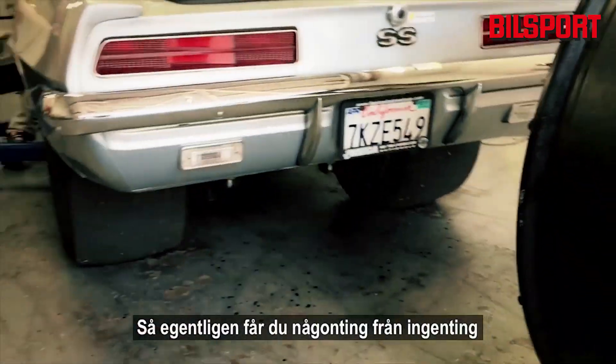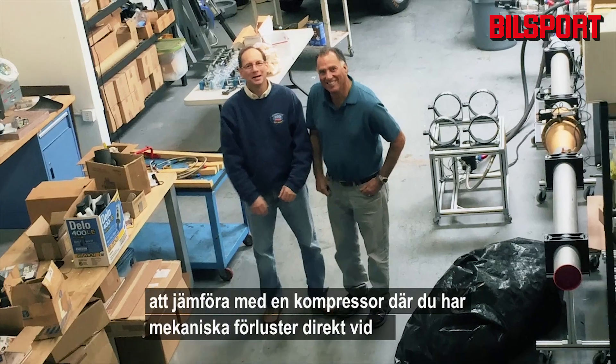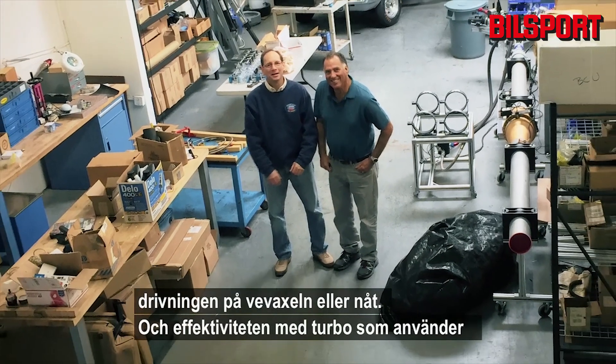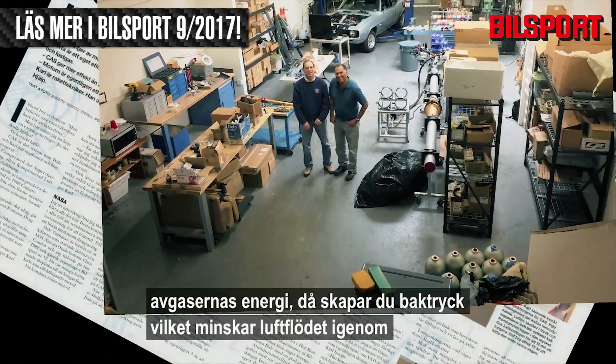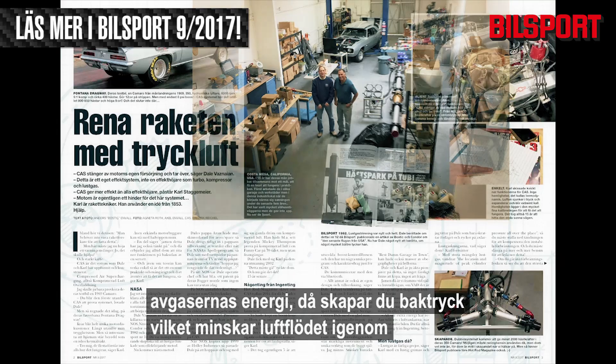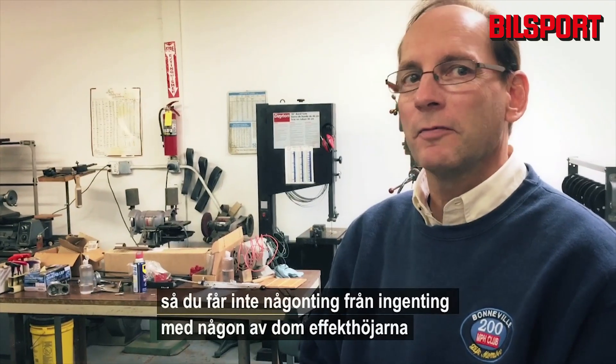Essentially you're getting something for nothing, as opposed to the supercharger where you've got mechanical losses coming straight off the snout of the crank, and with the turbocharger using exhaust energy you're creating back pressure which decreases airflow. You don't get something for nothing with any of those power adders, but with this you do.